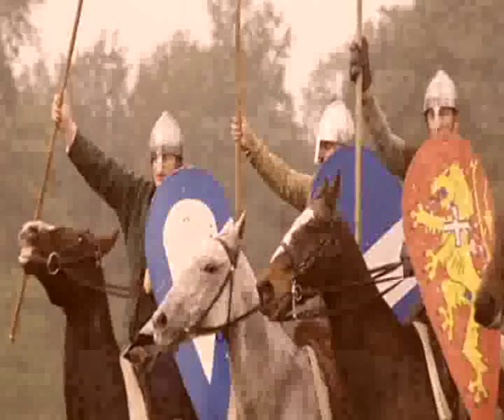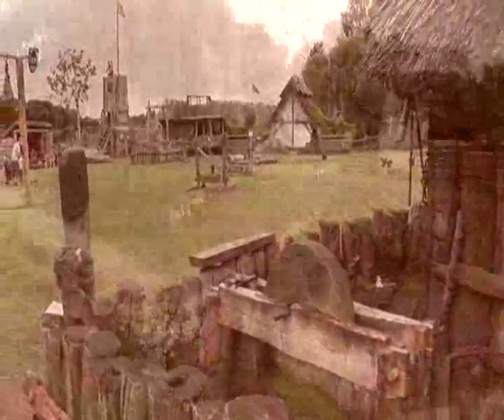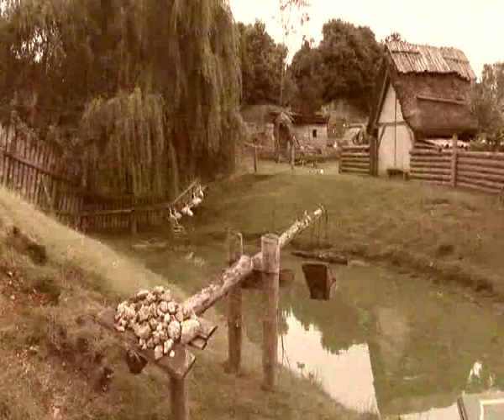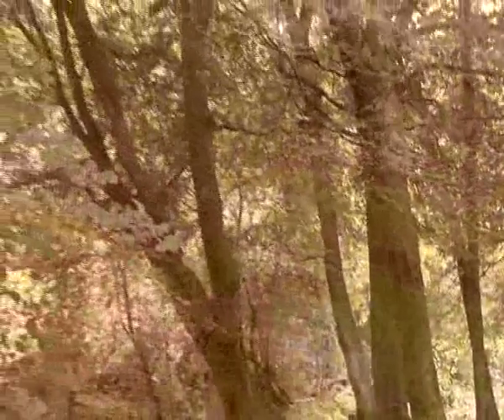Their first purpose was to protect knights and their horses, but soon they housed entire communities, some of which became the villages, towns and cities of modern England. Though they were not temporary structures, little evidence remains to chronicle the existence of these majestic timber castles.